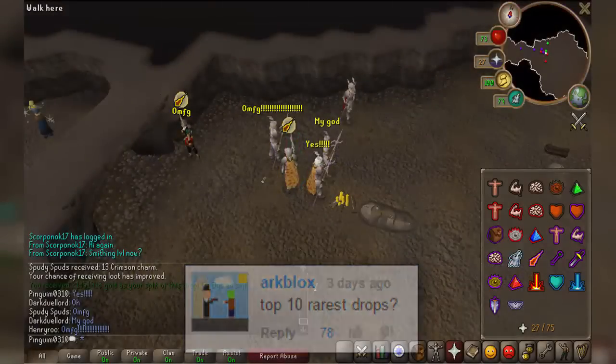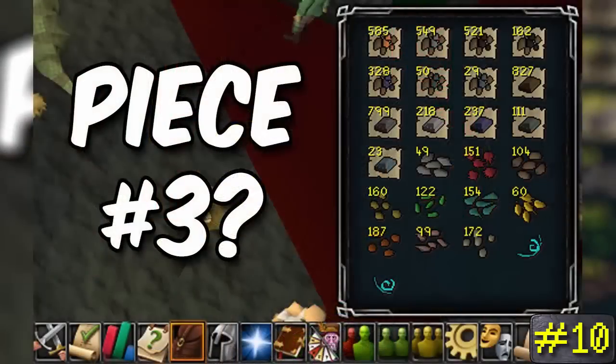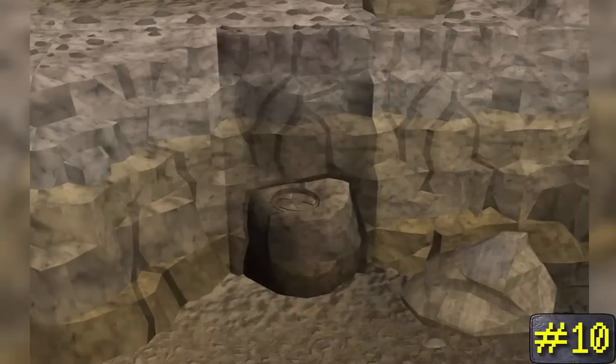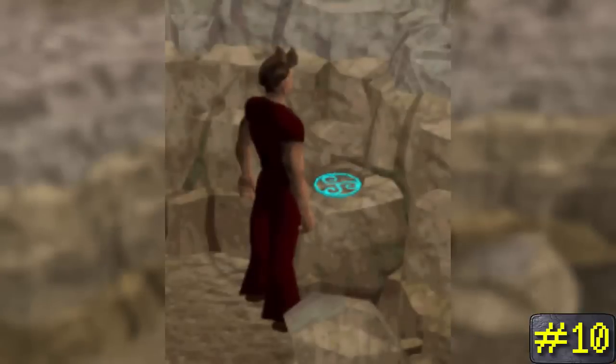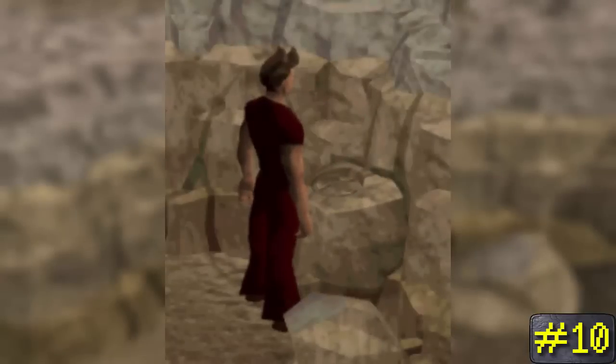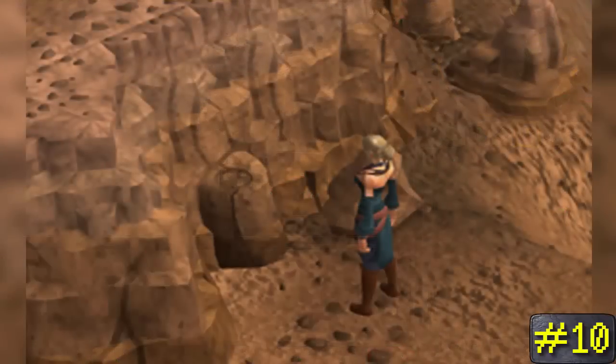Number 10: the Crystal Triskelion. Put together after obtaining all three triskelion fragments, this key will direct you toward a rock face found just southeast of the golden apple tree in the Divination colony in the Fremennik province. Once there, you can use the key to open the rock face and receive your reward, which could include herbs, ores, charms, various dragon equipment, ancient effigies, or dragonstone armor.